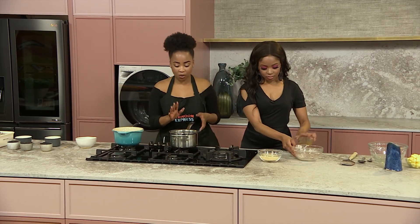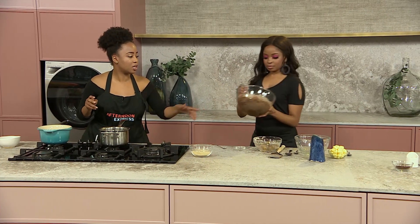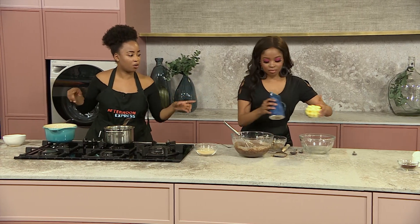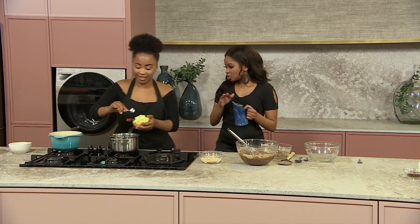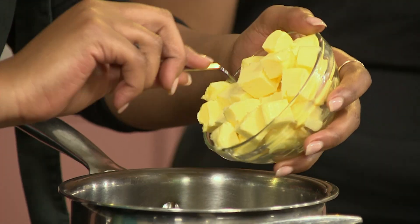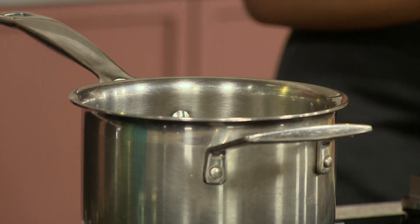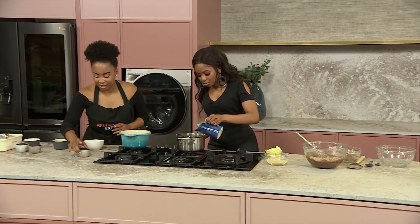Now we're going to make our sauce. The ingredients for the sauce are butter and some cocoa — smelling so good! I love coconut milk; I think I could add it to any dish. All these ingredients coming together beautifully.